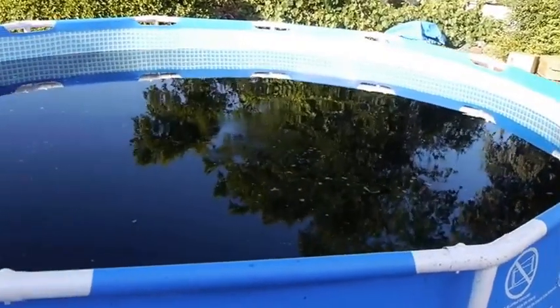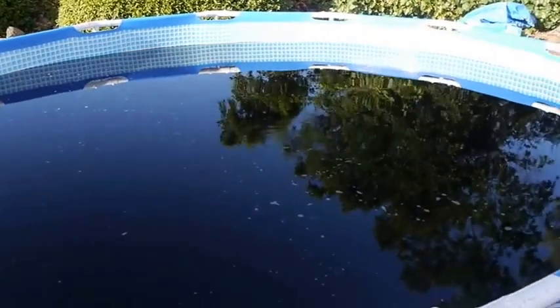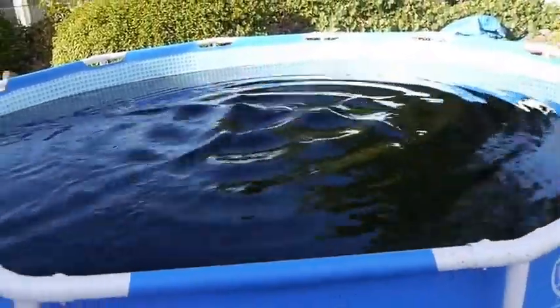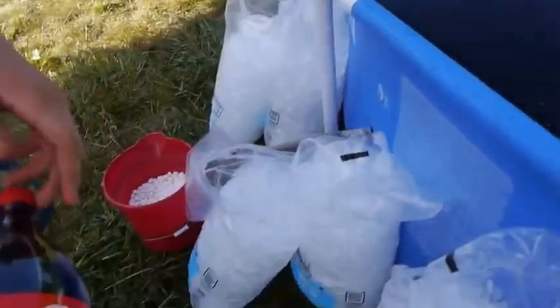What is up guys, TechRacks here. So I want to show you guys something crazy today. This is authentic Coca-Cola — it's a 1,500-gallon pool of pure Coke. And what we're going to be doing: we got Mentos, we got ice, we got a drone, we got the whole package. We're going to be having a little bit of fun.